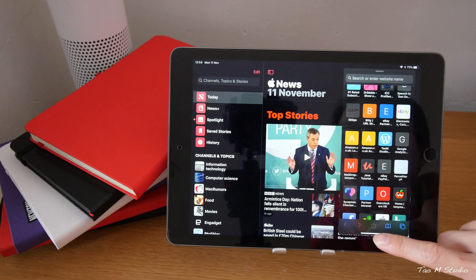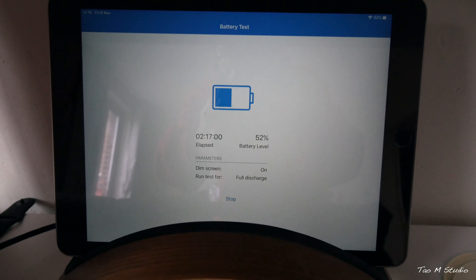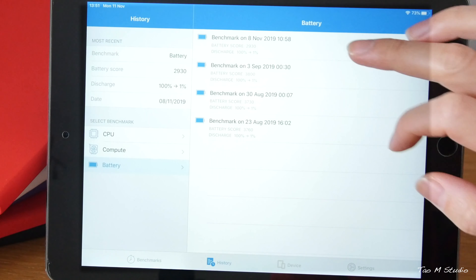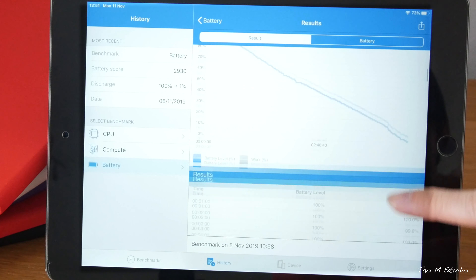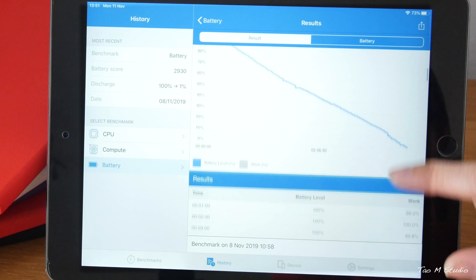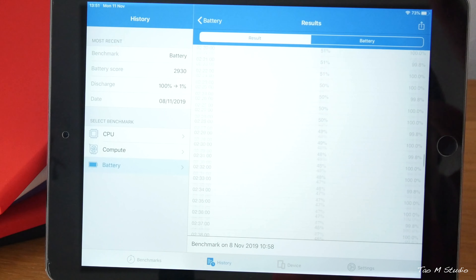The biggest drawback so far I've seen is the battery. iOS 13.3 is killing the battery. I did use Geekbench to test it, and from 100% to 1% with 50% brightness dim, it lasted almost two hours less than iOS 13.1 and 13.2. To me, that's a big deal.